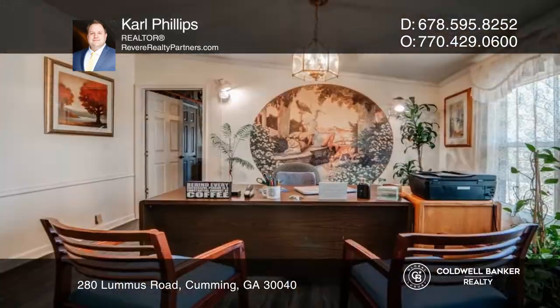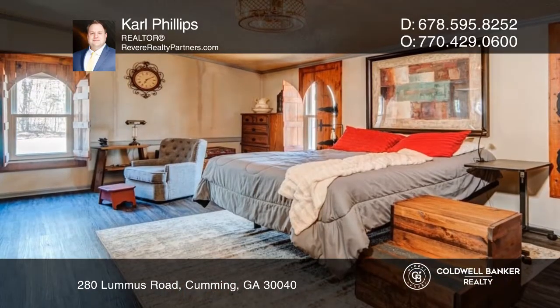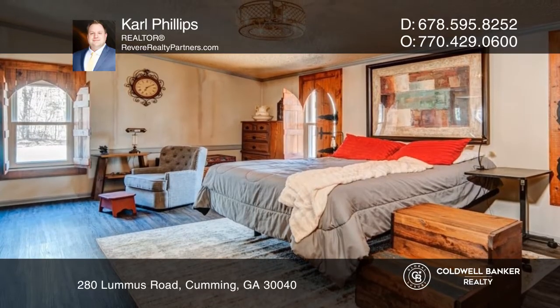The home itself has new vinyl floors and three bedrooms. In 2022, all of the exterior windows, French doors, and back doors were replaced.